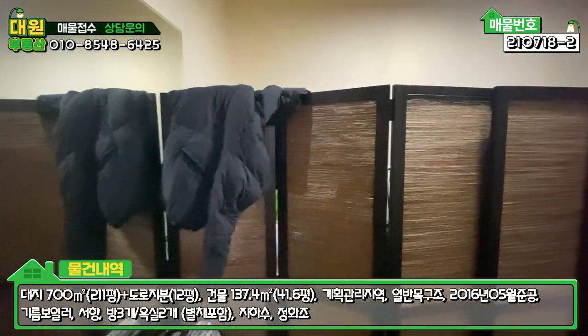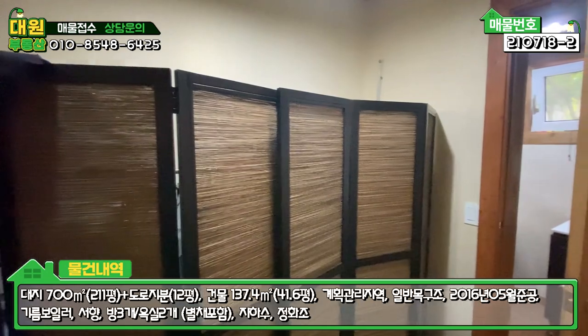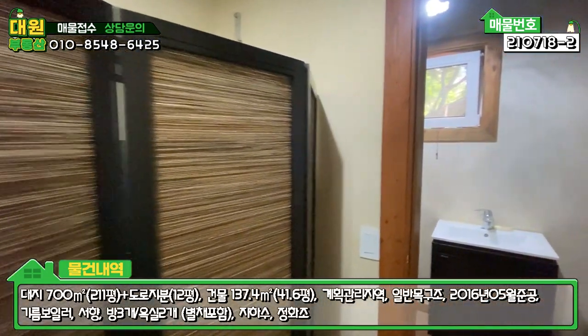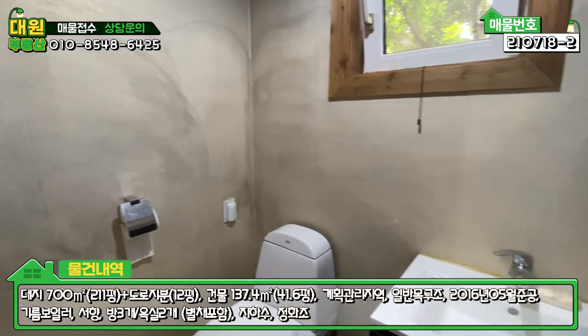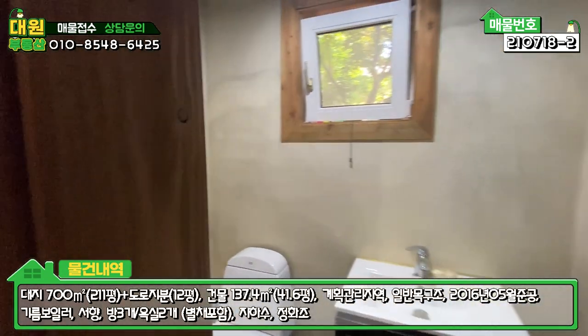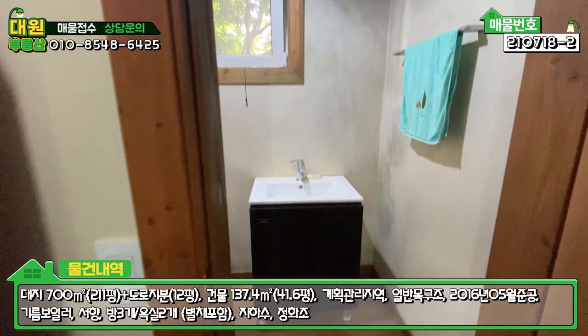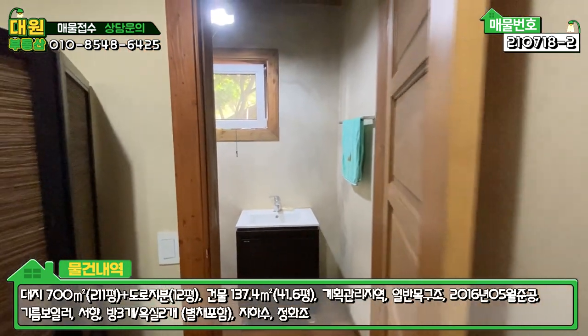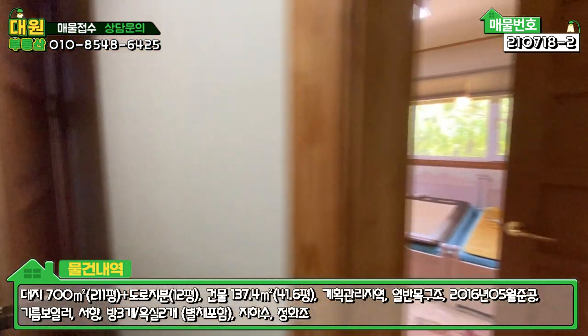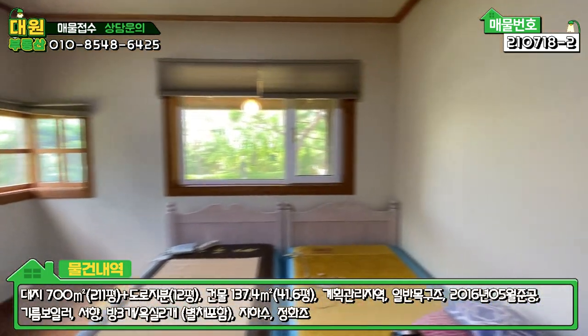이쪽에 드레스룸과 메이크업 할 수 있는 공간이 또 있고요. 그 안쪽에 안방의 욕실입니다. 안방의 욕실은 단촐하게 되어있습니다. 건식으로 되어 있어요. 세면대랑 변기만 딱 있는 조촐한 화장실을 구비하고 있습니다.